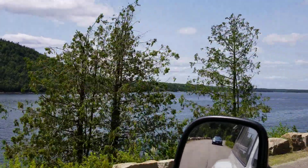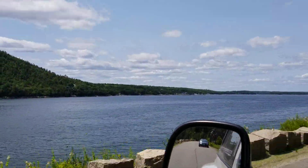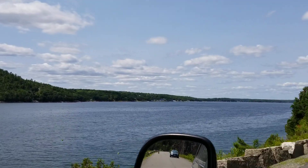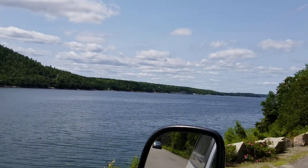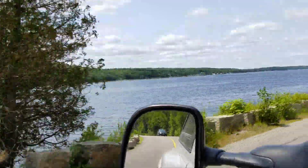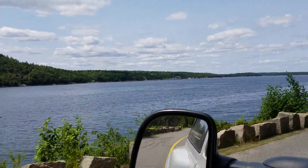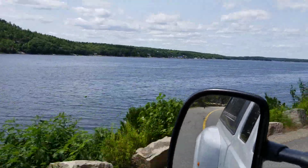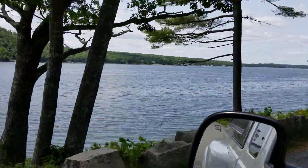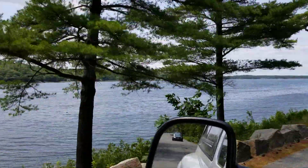Wow! This is deep water because there's lobster pots right there — you can see the lobster pot buoys. So that's deep, at least 40 feet or more. Right there, yeah, it's got to be minimum 40 feet. At least on Cape Cod.